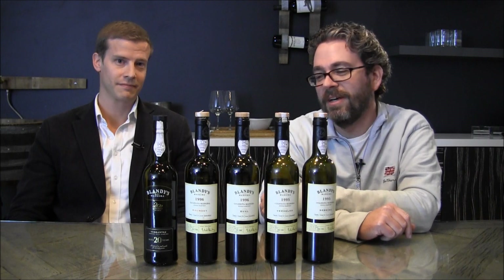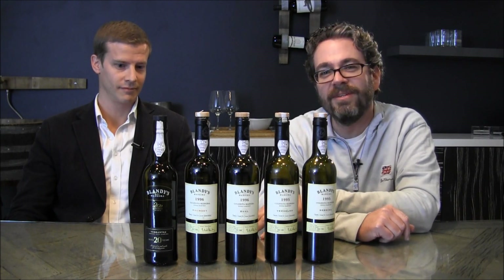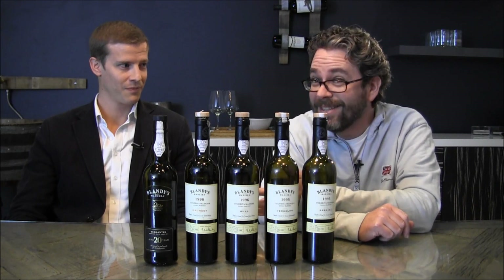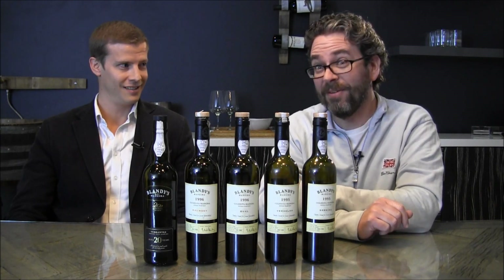So we just rolled in a few cases of the 20-year-old, available at Best Wines Online — get it before it's gone, because as the man said, there ain't a whole lot of it.